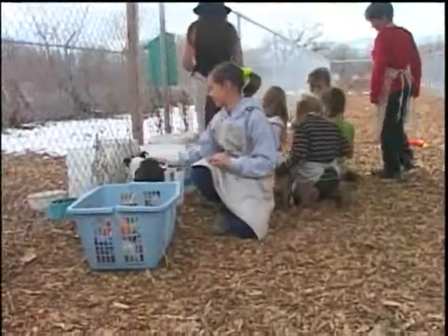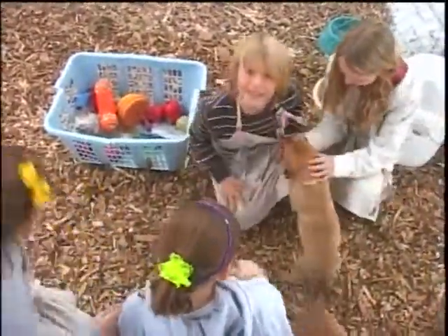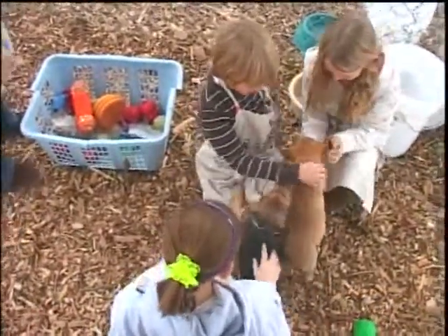A lesson these students are learning, and no one here seems to mind the homework. Good boy! You're so sweet! They're so cute!